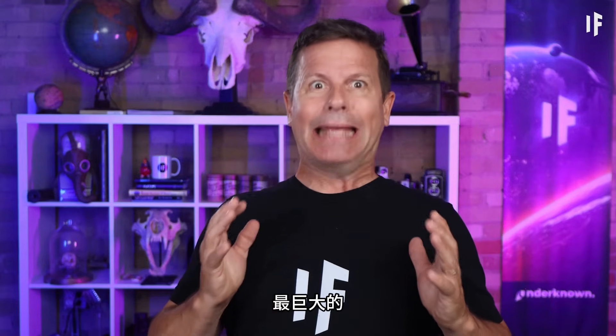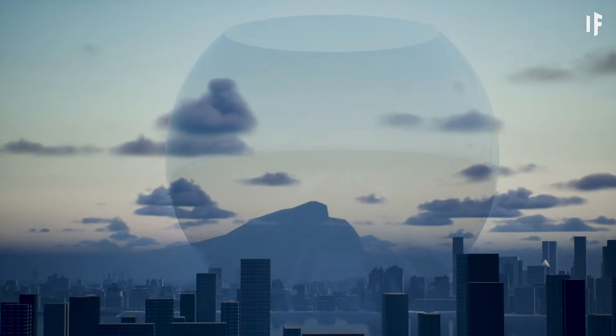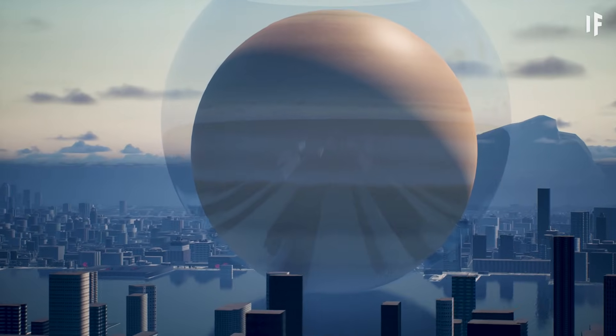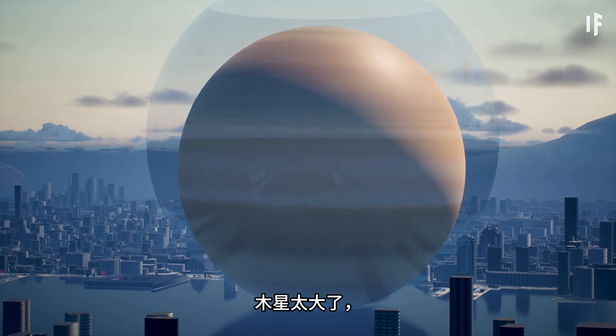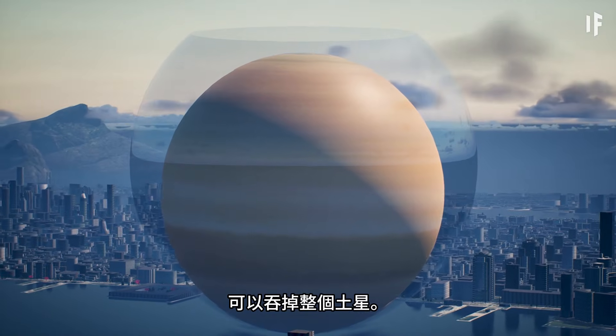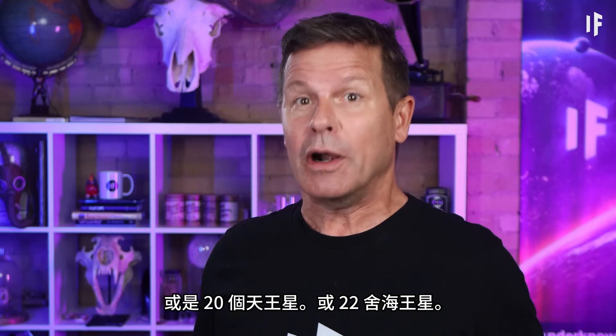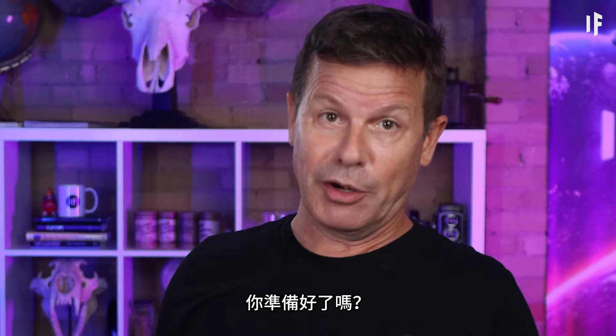But wait till you see the largest, most gigantic planet in the Solar System — Jupiter. Jupiter is so large it could swallow a whole Saturn, or 20 Uranuses, or 22 Neptunes. When it comes to the smaller, rocky planets, those numbers go way up. Are you ready for it?